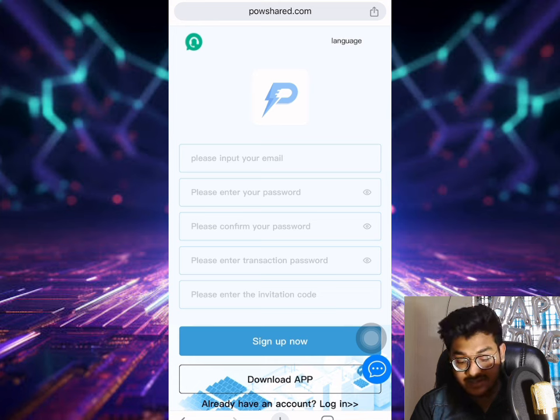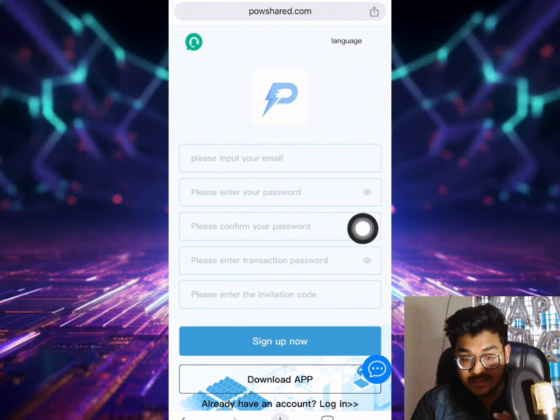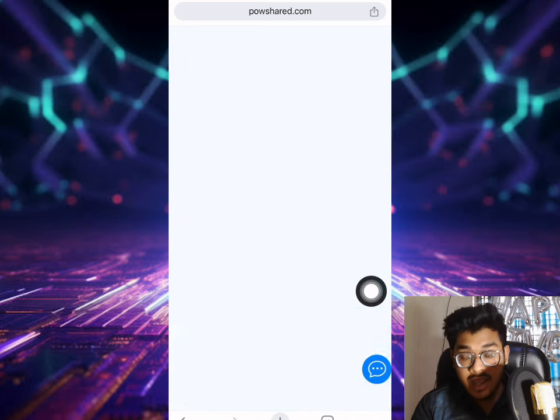First of all, I will show you how to register on this platform. Watch the video first, otherwise you won't understand the site. You need to put in your email address, input the password, re-enter the password. For the donation password, you need to put your donation password and the referral code - it will also be given in the description. After completing everything, simply click the sign up button.